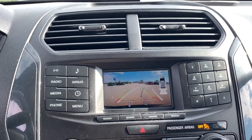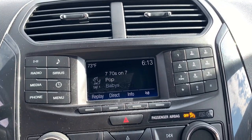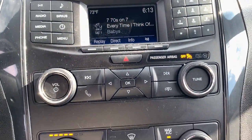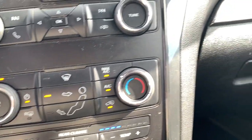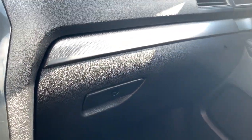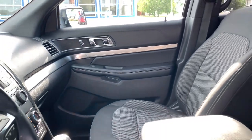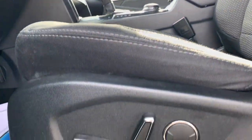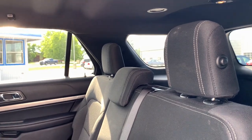The next step is to drive home in this new car.